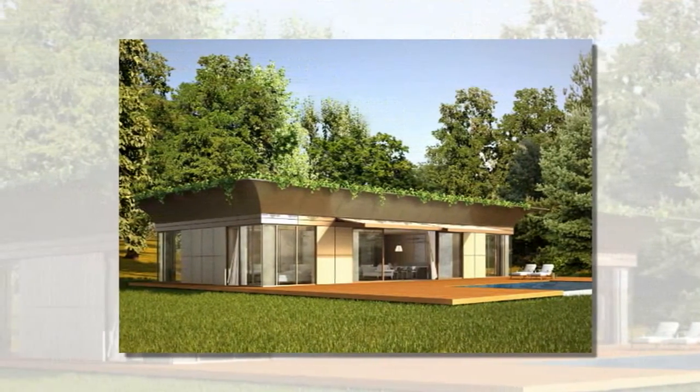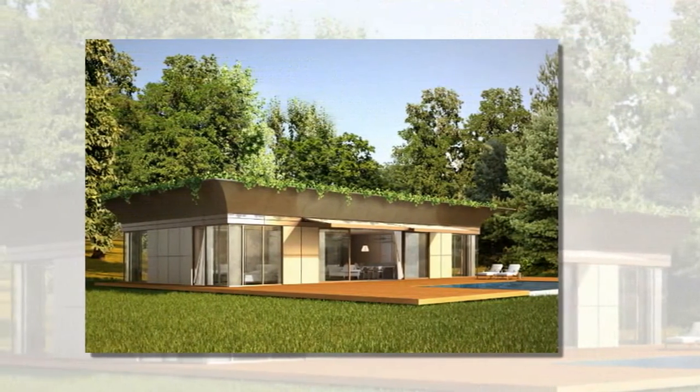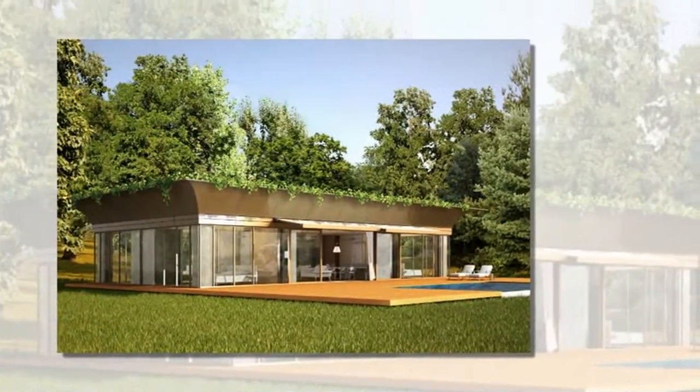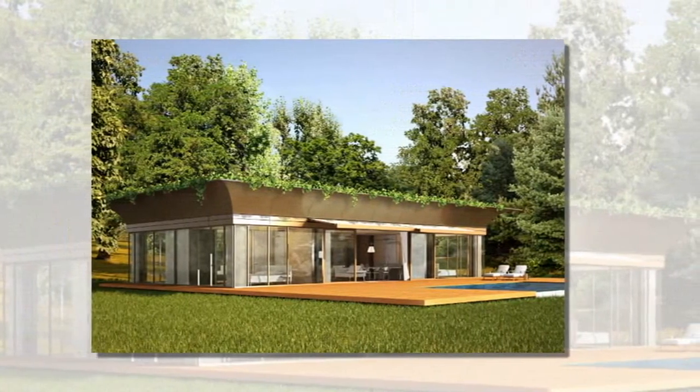From final design to installation, the homes can be completed in six months. There are three different basic home models that can be customized for family needs and individual preferences, which may include more bedrooms, two floors, and even a garage.